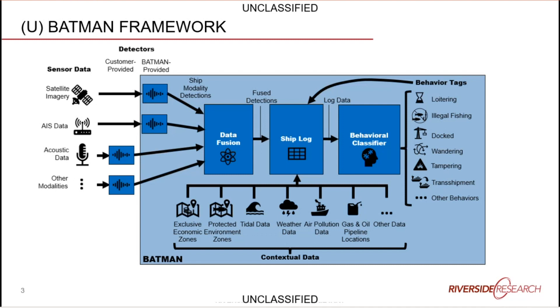BATMAN then takes all those targets and puts them into a giant ship log, integrating it with contextual data to give you context on the environment — things like nearby protected marine environments, which exclusive economic zone the ships are in, local weather, NASA air pollution livestream data, or nearby structures like gas and oil pipelines.